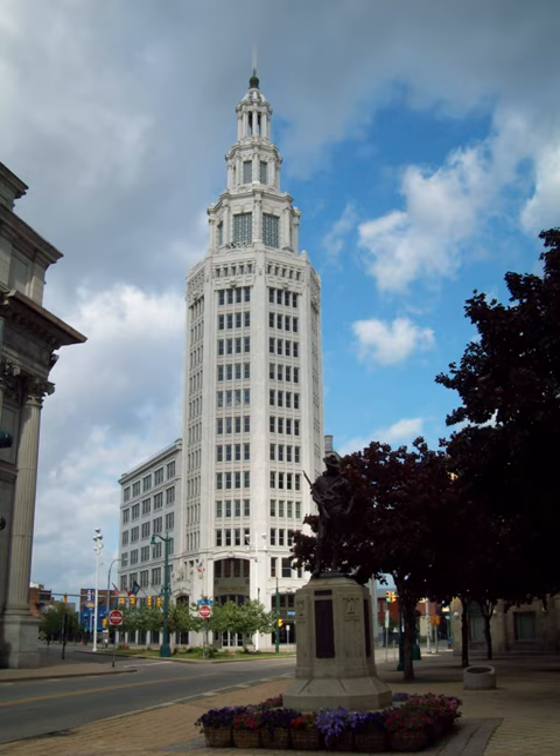Electric Tower, or General Electric Tower, is a historic office building and skyscraper located at the corner of Washington and Genesee Streets in Buffalo. It is the seventh tallest building in Buffalo. It stands 294 feet and 14 stories tall and is in the Beaux-Arts classical revival style. It was designed by James A. Johnson and built in 1912.